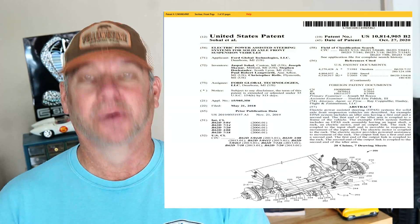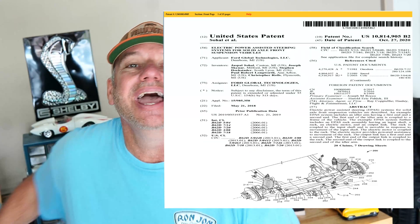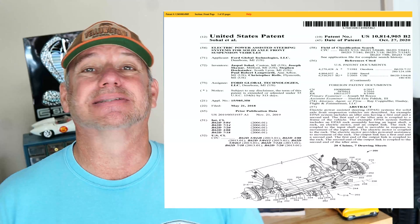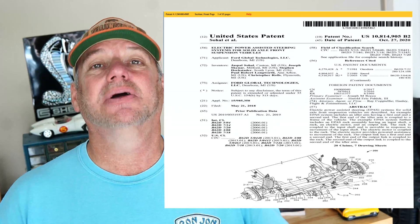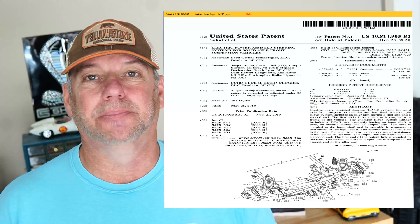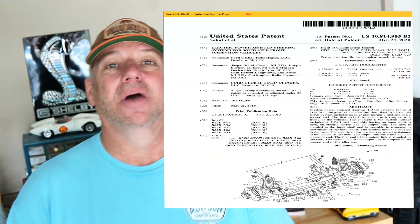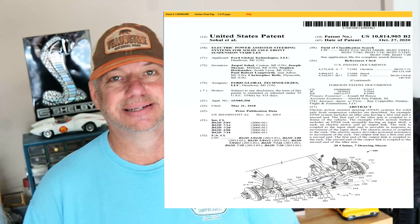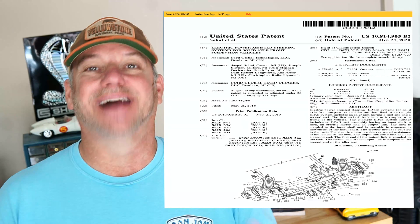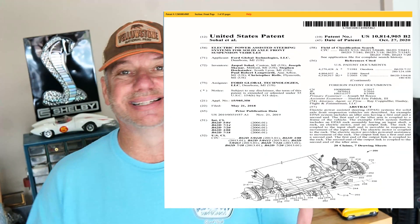Let me get you the Ford patent number real quick — it's US10814905. Ford received this patent about six months ago and it is for a solid front axle system for frame-based vehicles. It says it's designed for SUV off-road vehicles and trucks, so that could be of interest to a lot of people here who have Broncos and would like to have a solid front axle system.